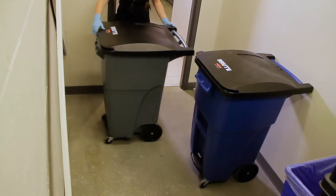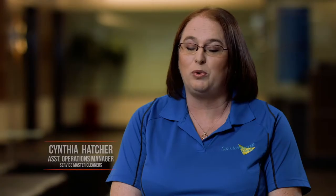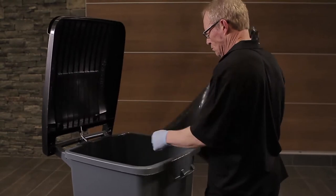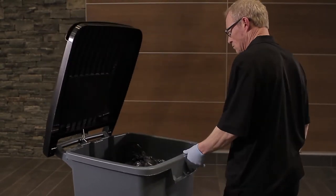When selecting a product for our buildings, we're looking for features such as maneuverability, durability, safety, and cost efficiency. The brute step-on roll-out pedal is important to the staff because it allows them to safely hold objects with both their hands, put the objects into the container, and go about their day.